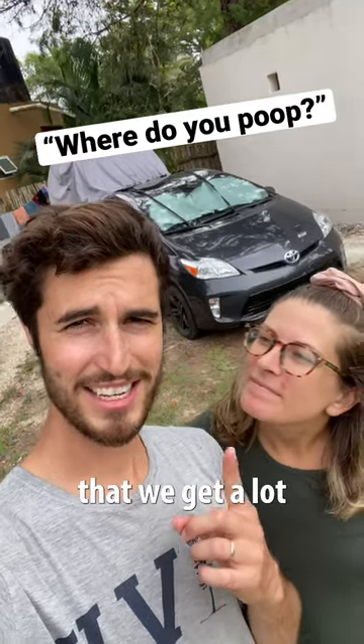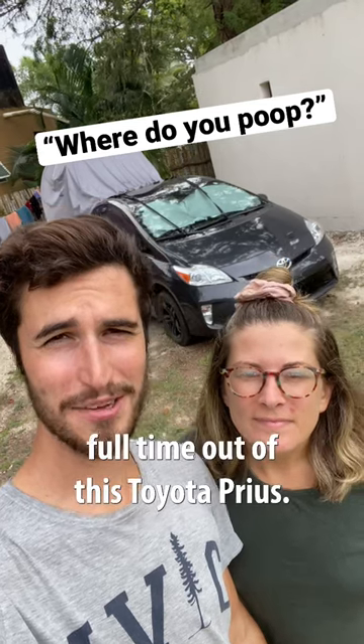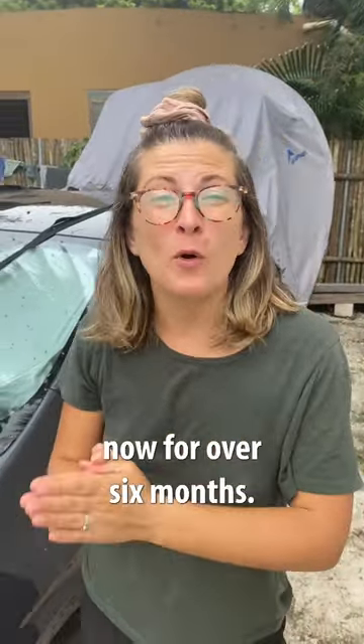So this is a comment that we get a lot on our videos as two people who currently live full time out of this Toyota Prius. We've been traveling full time in our Prius now for over six months.